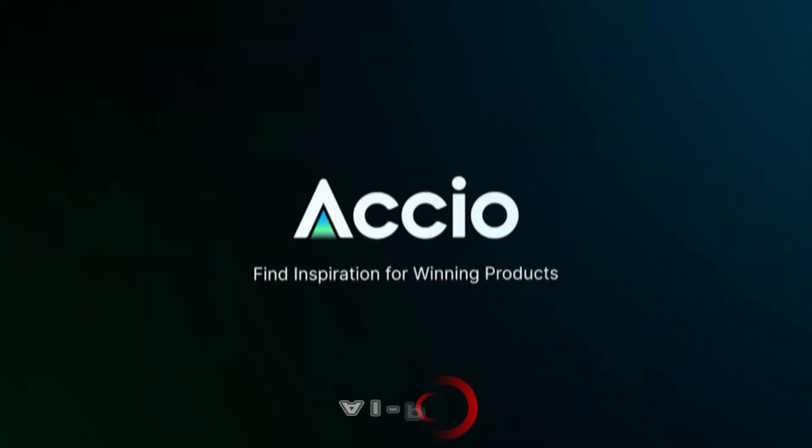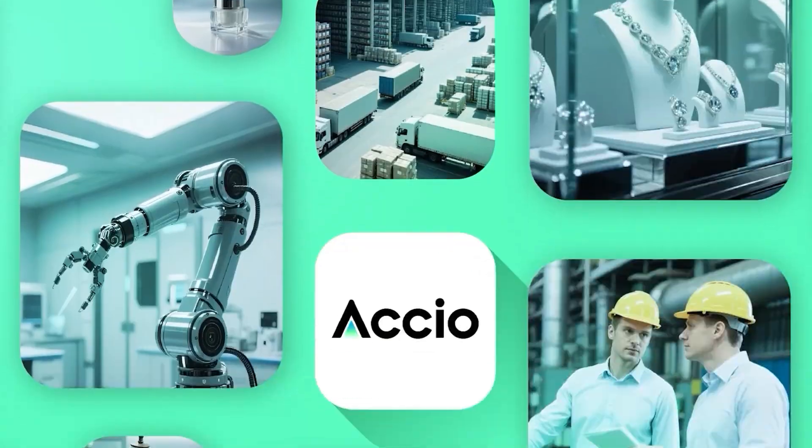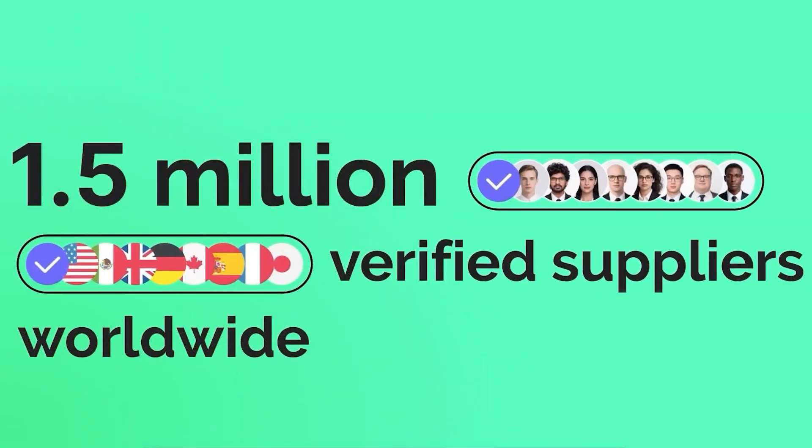So what is Oxio? It's the world's first AI-powered B2B sourcing engine built specifically for e-commerce sellers. It taps into over 400 million products and 1.5 million verified suppliers from platforms you already know, like Alibaba, 1688, and more.